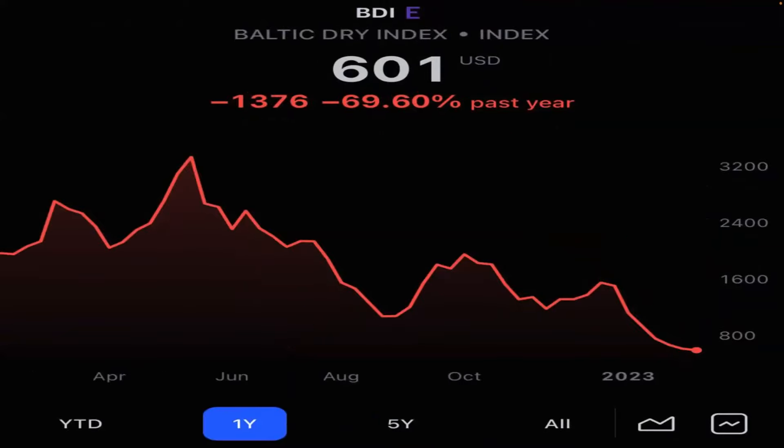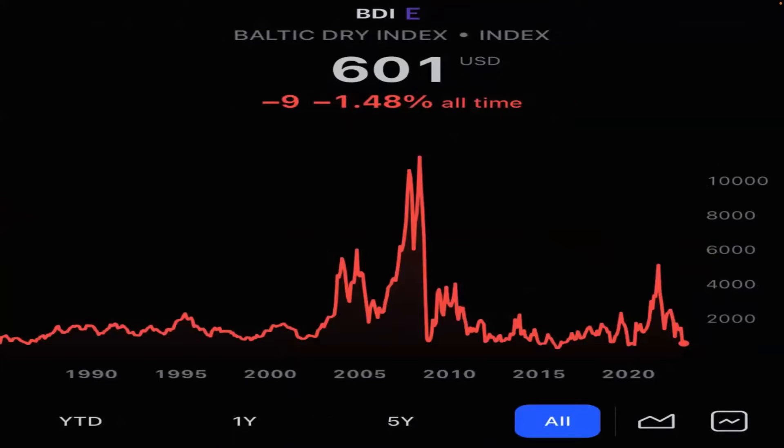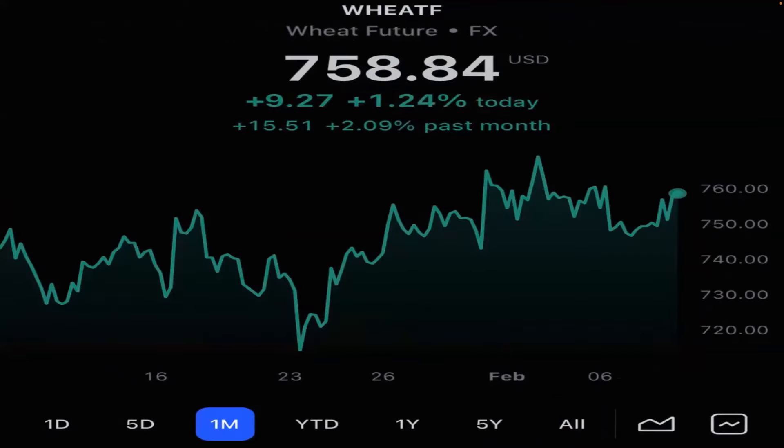Baltic dry index is down 69% — that's the cost of shipments of commodities across continents, back to historical levels. Wheat futures, we are seeing some problems there — definitely some food shortages. But the big meat producers are having too much meat right now, so protein inflation is not there, although we're seeing a 2% gain in wheat over the last month.